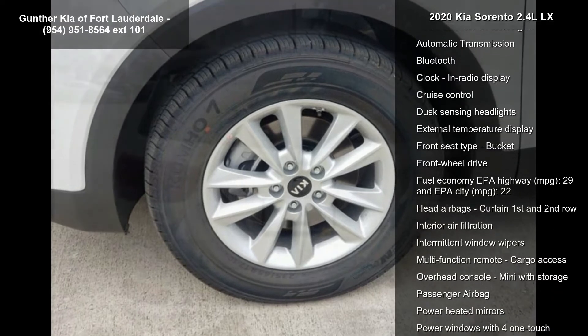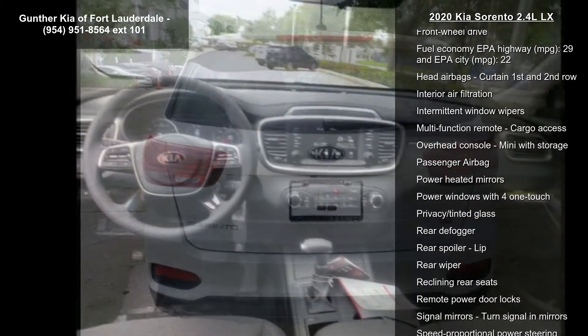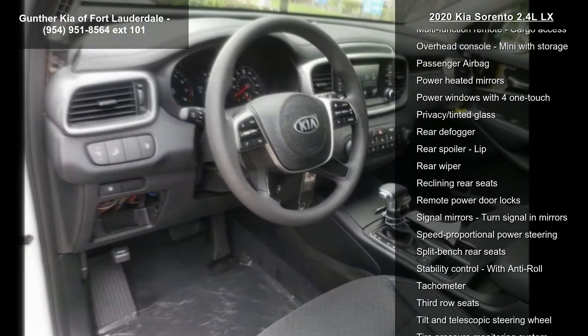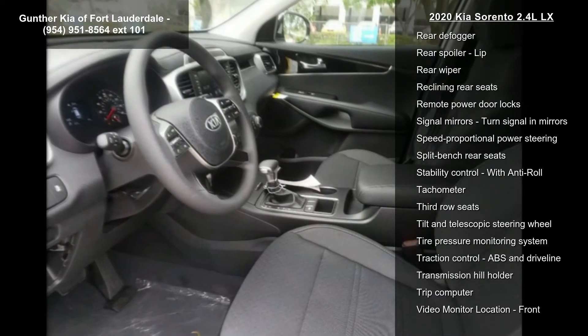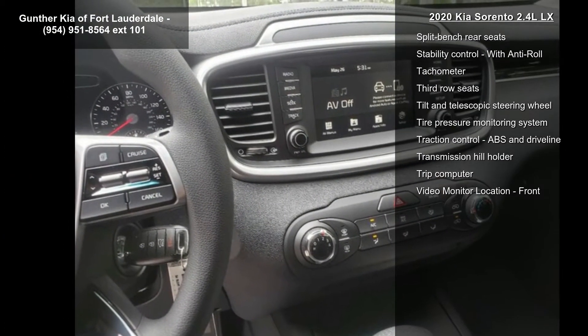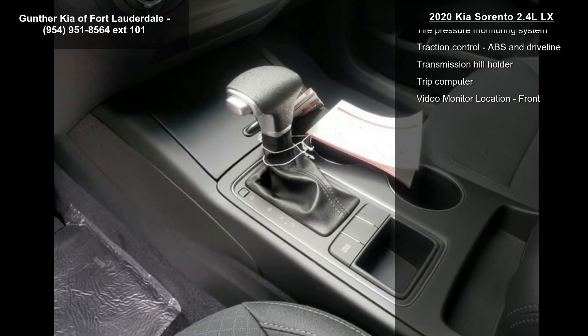Enjoy these notable features: 185 horsepower, 2.4-liter in-line 4-cylinder DOHC engine, 4 doors, 4-wheel ABS brakes, air conditioning, audio controls on steering wheel, automatic transmission, Bluetooth and clock in radio display. This vehicle shows low mileage and has a smooth ride.